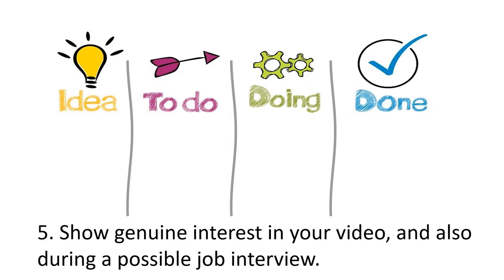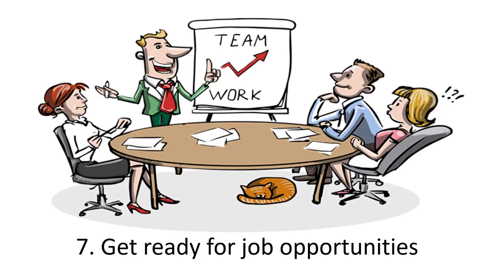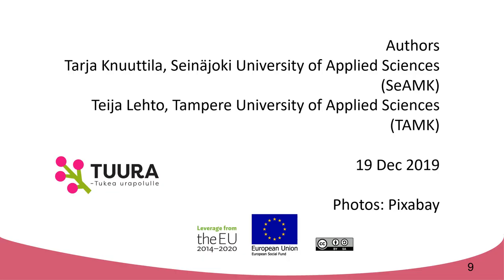Show genuine interest in your video and also during a possible job interview. If you get as far as the job interview, contact your interviewers by email after the meeting. Get ready for job opportunities.